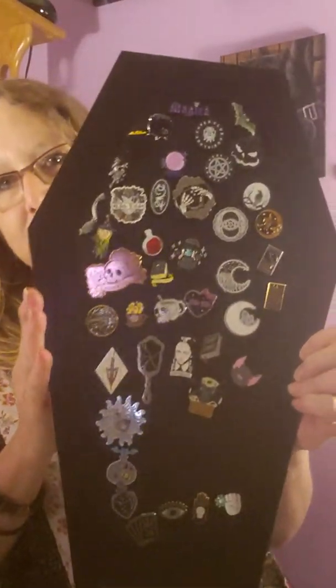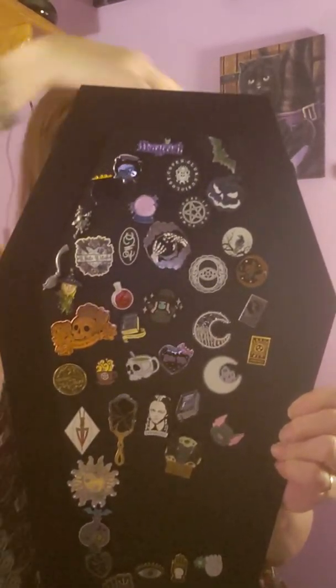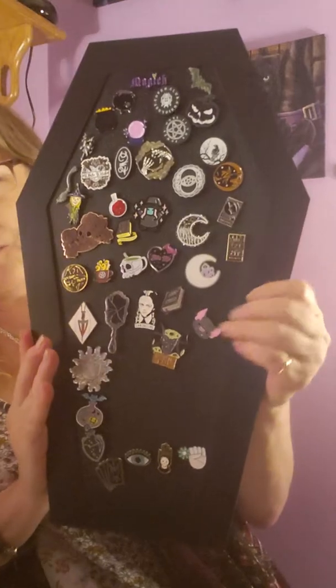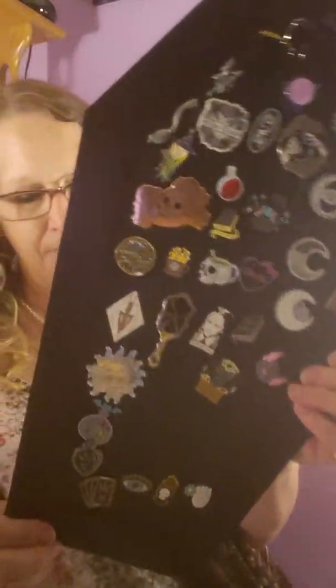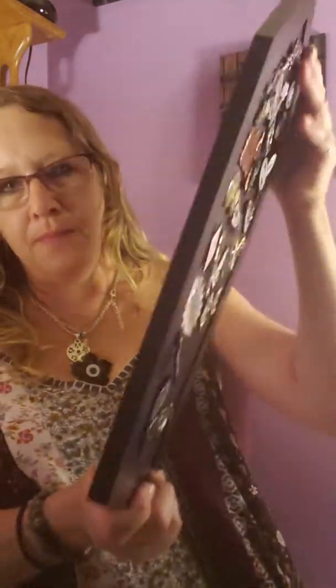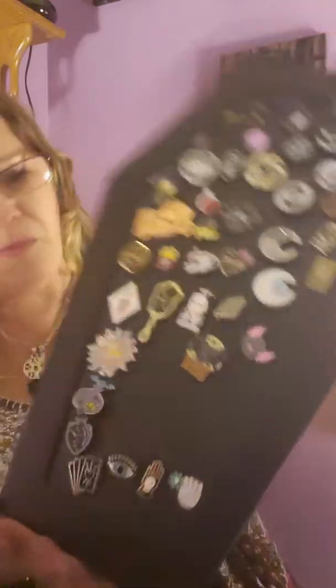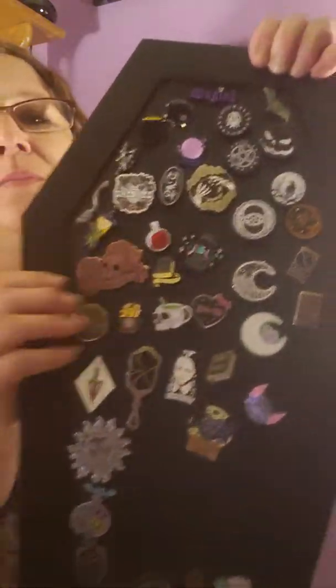Check it out, I absolutely love it. So cute. So these are the two little pins that you get this month. I do collect pins, and this is my board.